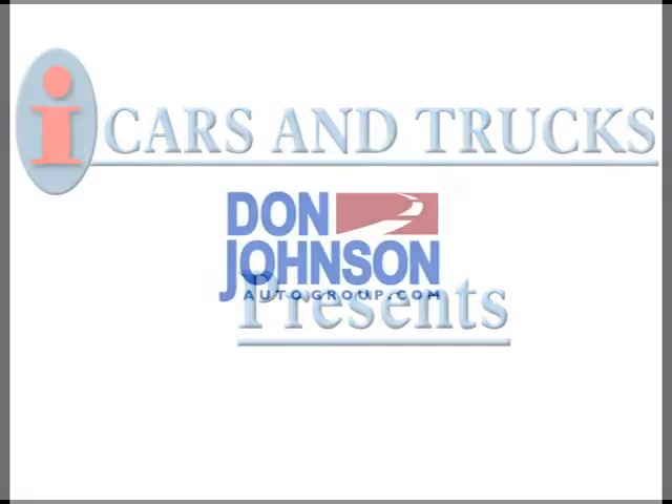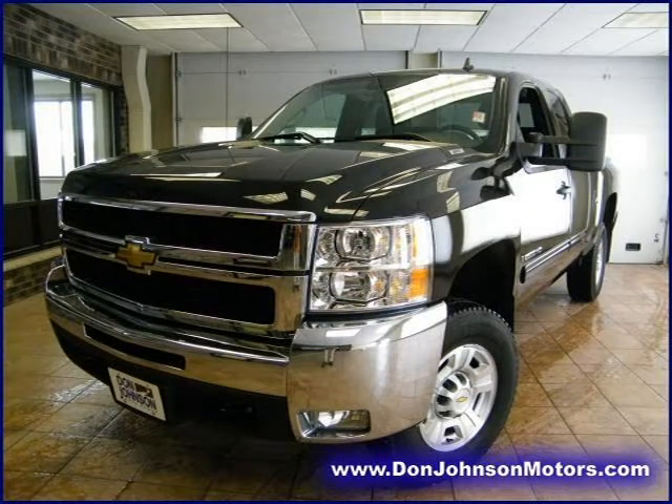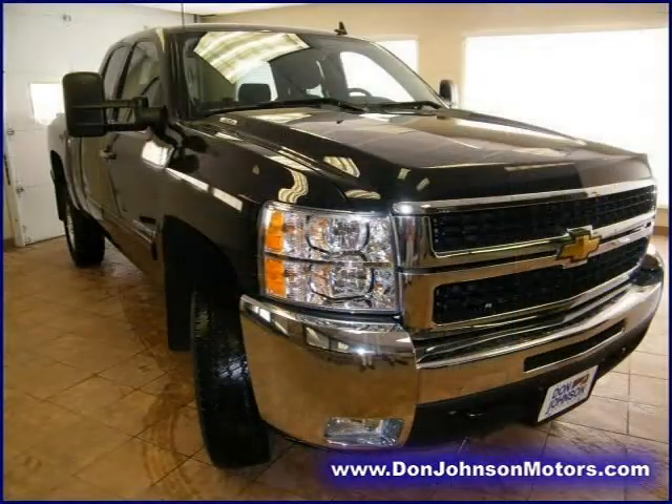This 2009 Chevrolet Silverado 2500 HD extended cab pickup is located in Rice Lake and has 19,977 miles on it. This extended cab pickup has a beautiful black granite metallic exterior paint color which is complemented by an ebony interior color.